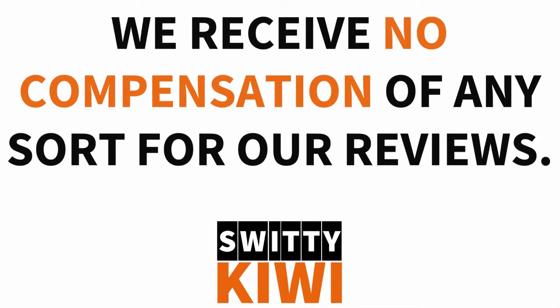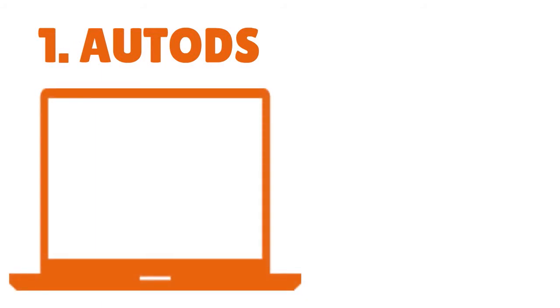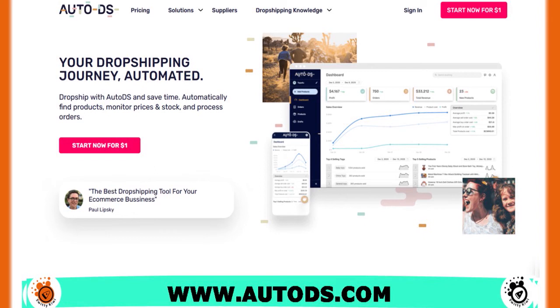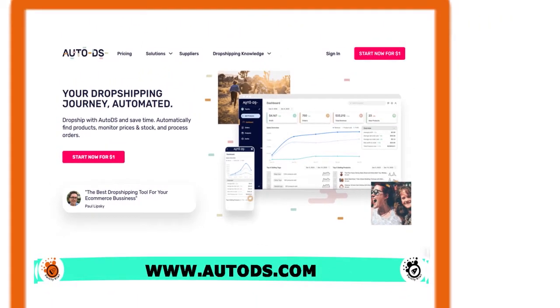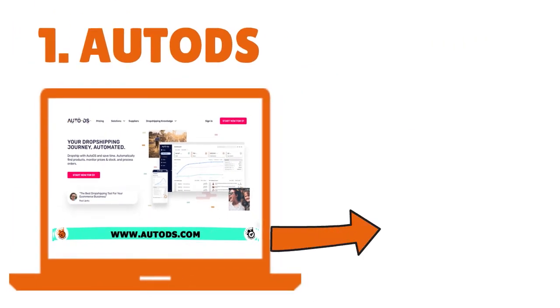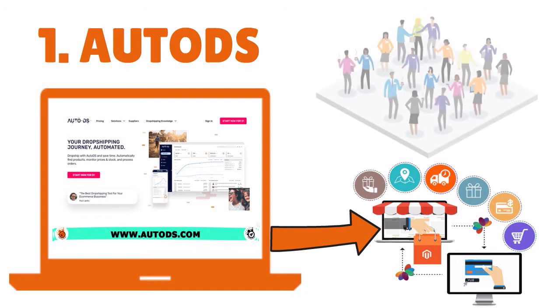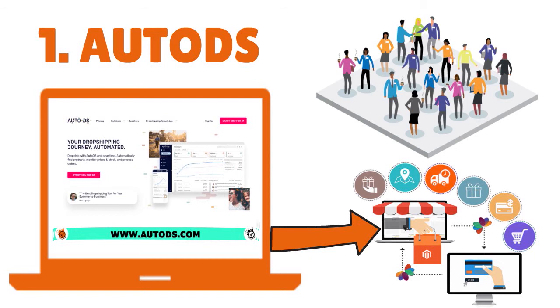Let's first review AutoDS. AutoDS is an automation platform that basically allows merchants to build and run a successful dropshipping business. It helps save you time and takes the stress of handling key activities off your shoulders — you're able to find and list profitable products, monitor stock and prices, and receive updates on tracking numbers. You can automate customer communication, review management, and so on. As of the date of this show, AutoDS boasts a customer base of more than 3,000 sellers and over 5 million active products.